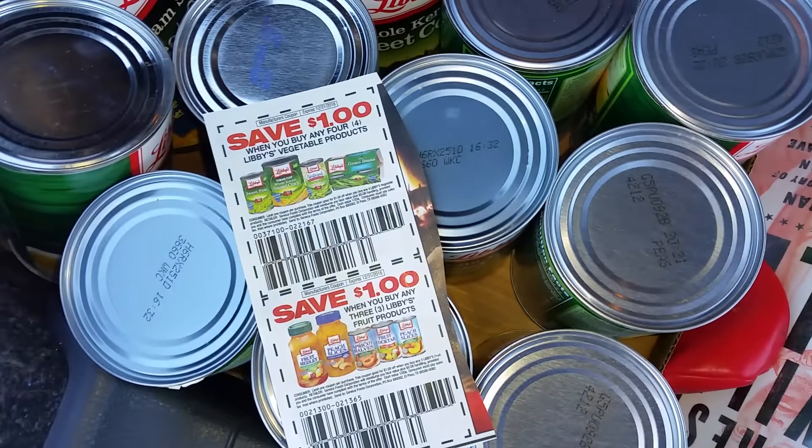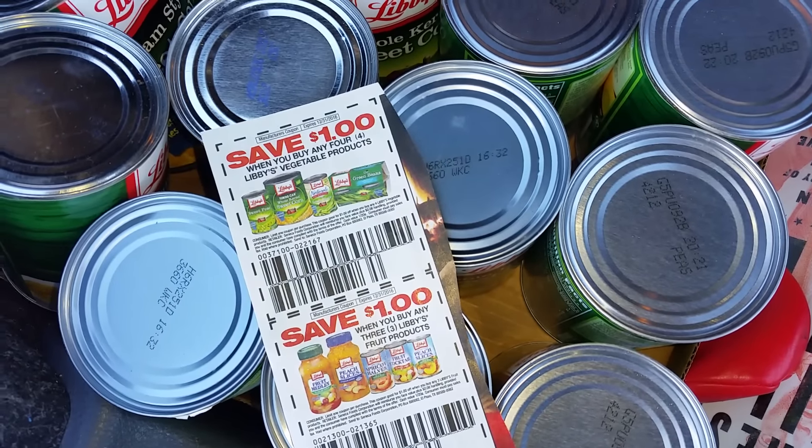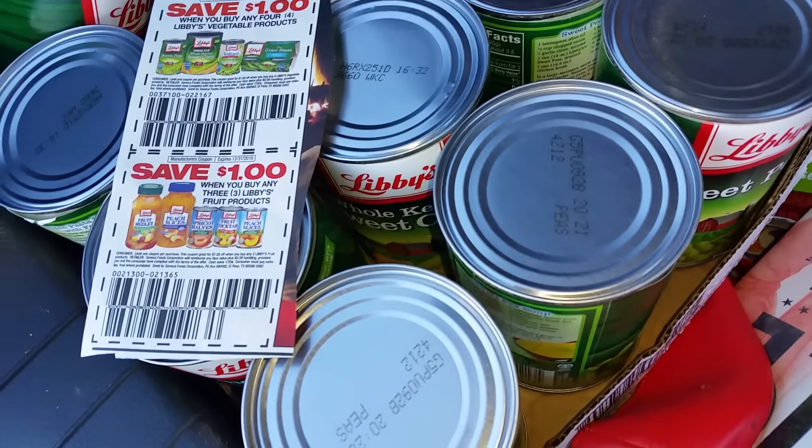Hey guys, it's me again, StrollThatGirl, coming to you with a really good deal at Dollar General this week. The Libby's canned vegetables are $3 for a dollar.